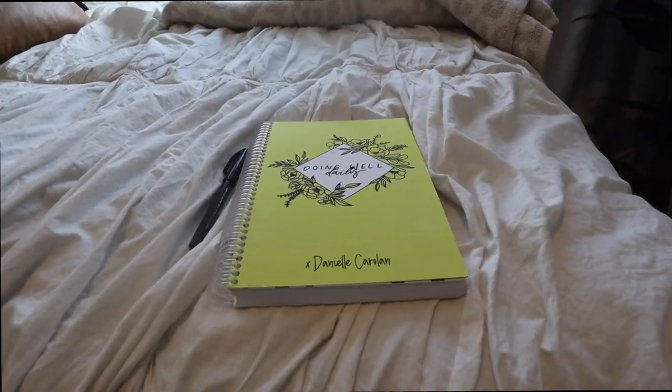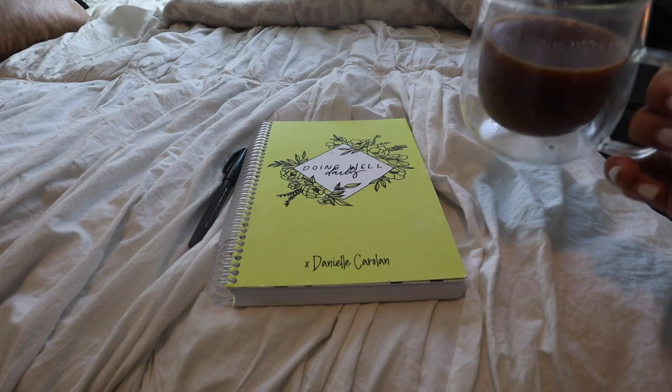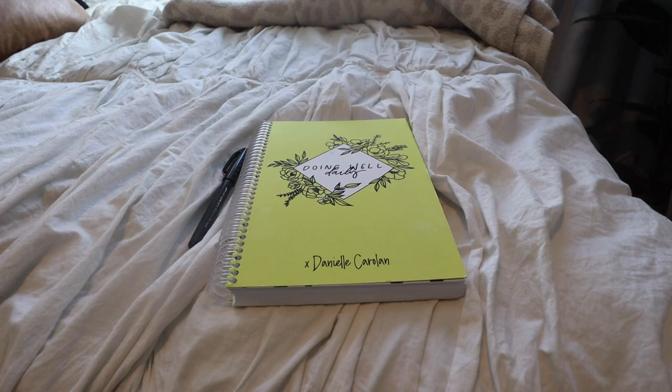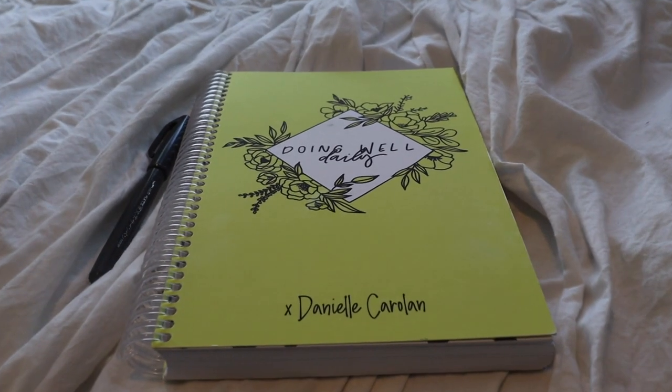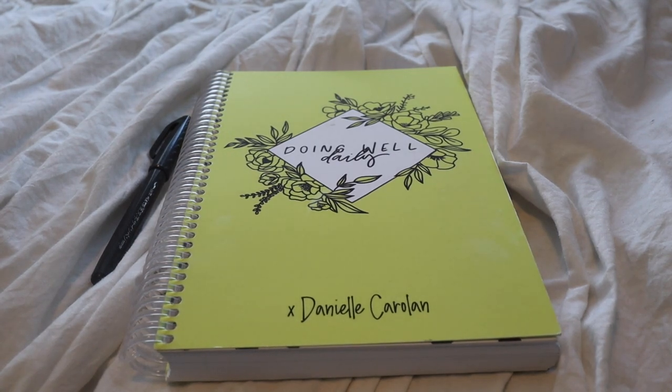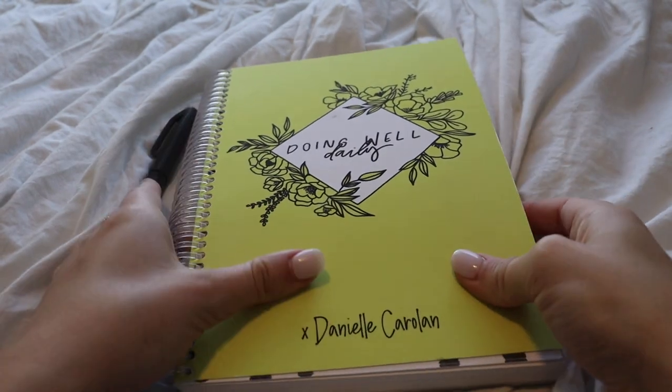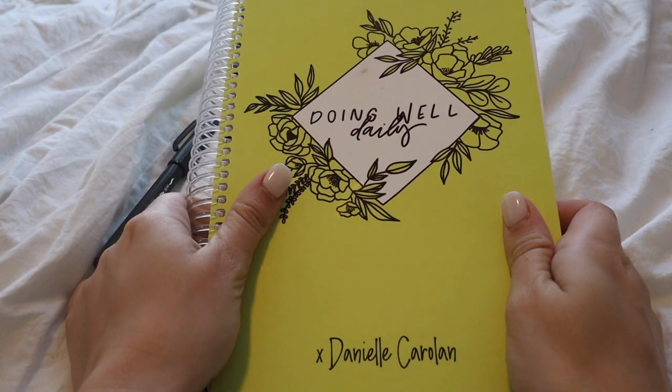Alright you guys, just made my morning coffee — cheers! Good morning to you if you're planning alongside me. It is 9:36 a.m., we are doing this together. Do not mind my morning voice — I just wanted this to be super real, me planning my morning. Here she is, the planner herself — my Doing Well Daily.